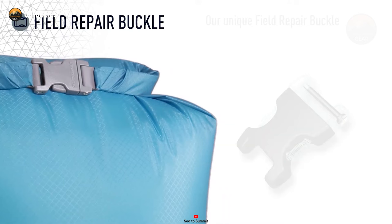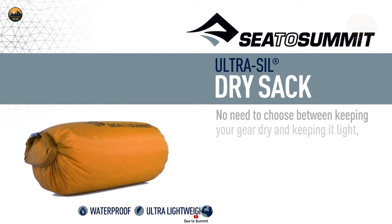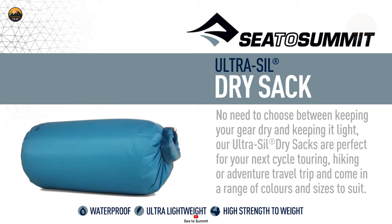Functionality meets practicality with a secure Hypalon roll-top closure, and the translucent fabric grants a clear view of your belongings. The cylindrical base offers the ideal height-to-width ratio, simplifying packing procedures. Notably, the patent-pending field repair buckle can be replaced effortlessly in seconds, ensuring seamless performance throughout your journeys.